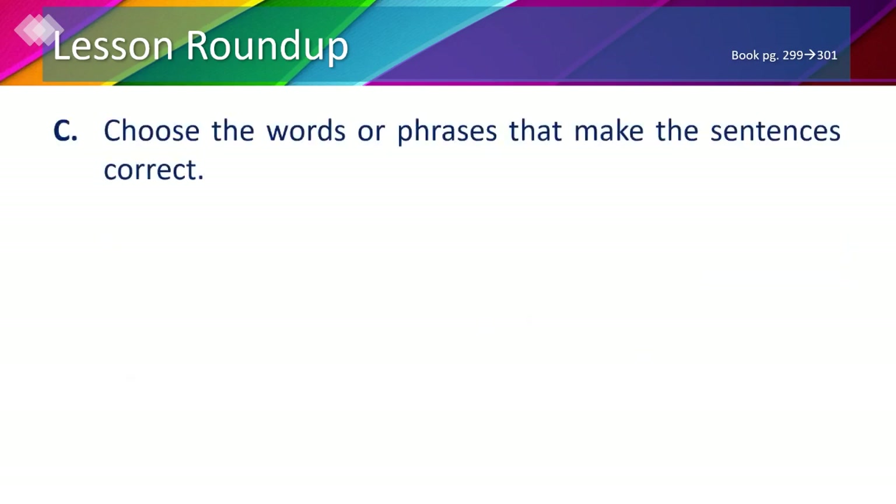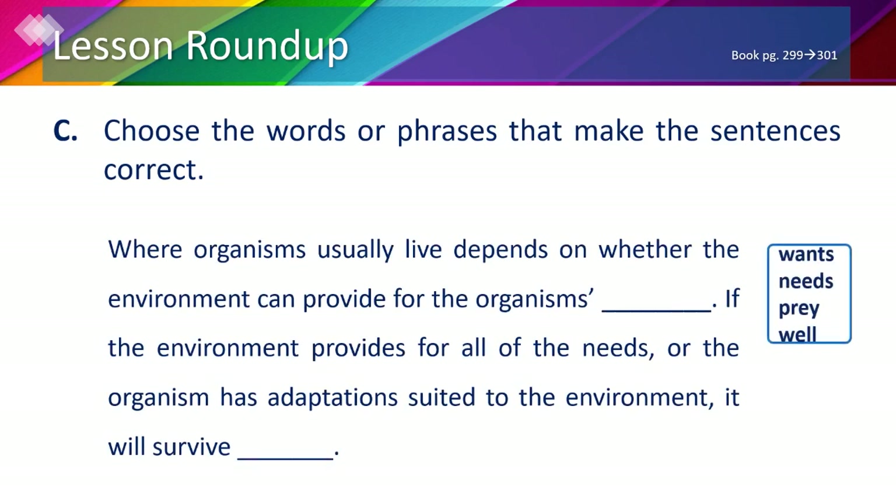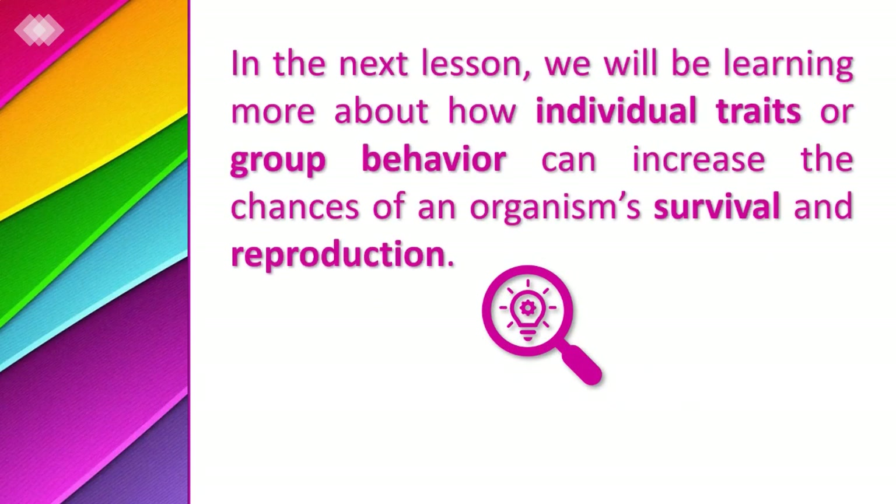Finally, part C: choose the words or phrases that make the sentences correct. Where organisms usually live depends on whether the environment can provide for the organism's needs. If the environment provides for all of the organism's needs, or the organism has adaptations suited to the environment, it will survive well. In the next lesson we will be learning more about how individual traits or group behavior can increase the chances of an organism's survival and reproduction.